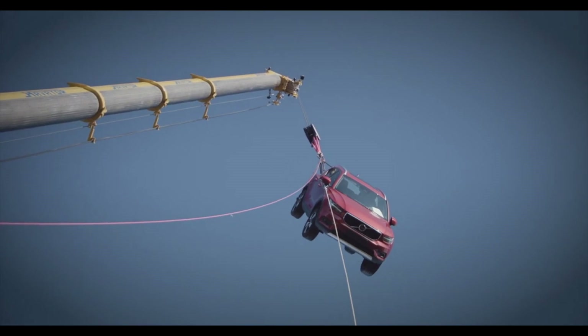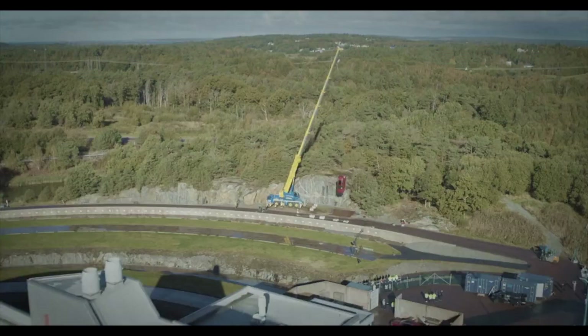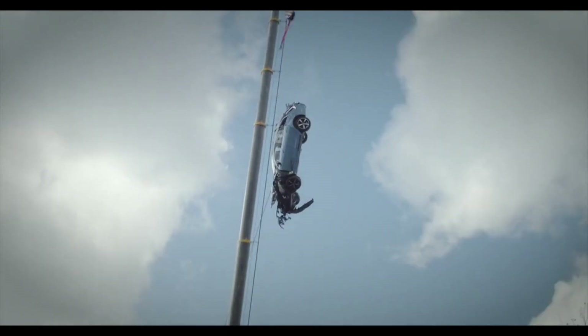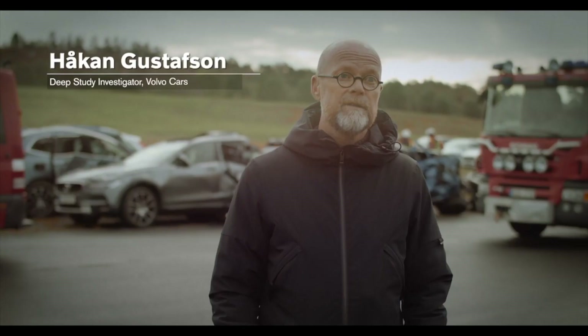Ready, three, two, one, go! Today we have dropped 10 cars from 30 meters from a crane.